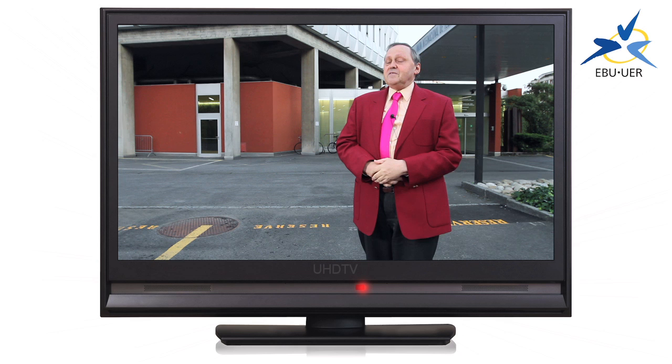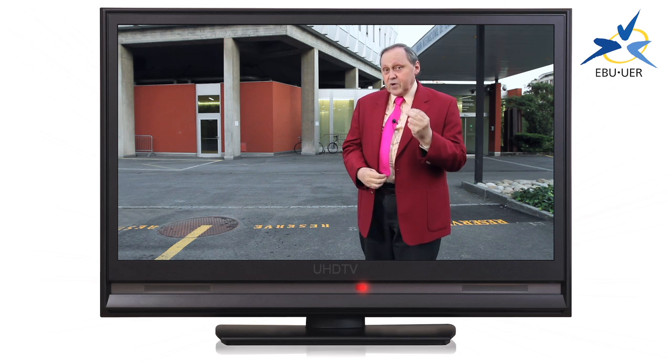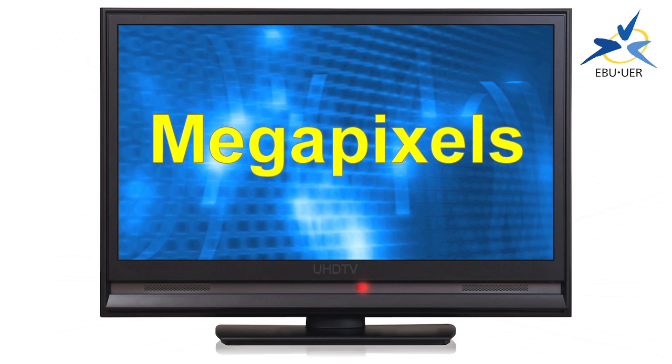Now it's not something for tomorrow, but you can be sure it's something that our children will enjoy. And here are some ways to get to grips with UHD TV.